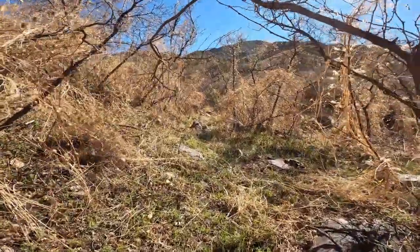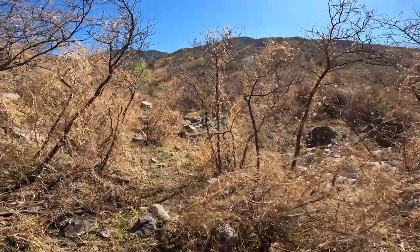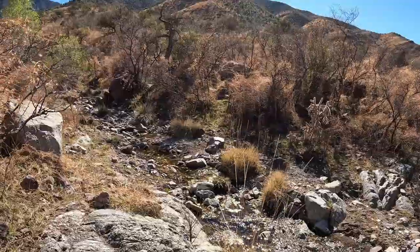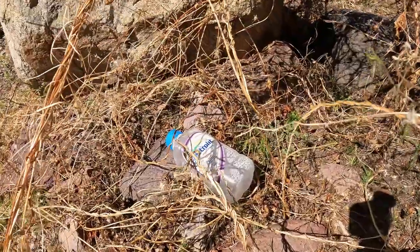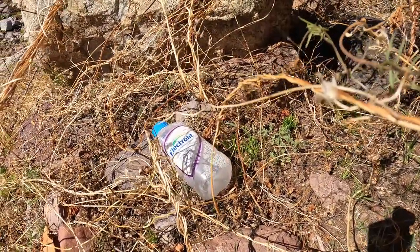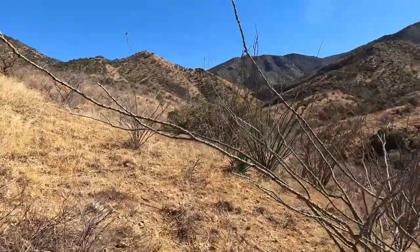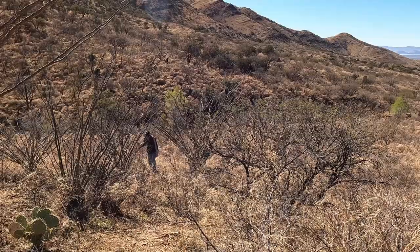We are going to explore the southern drainage here — wherever it goes, I'm going to crawl through. Good God, I'm through. This is from people crossing the border — that's an electrolyte mix they sell in Mexico. Found a good trail. Don't know where it goes, but I hope it goes to that rock wall I'm curious about seeing.